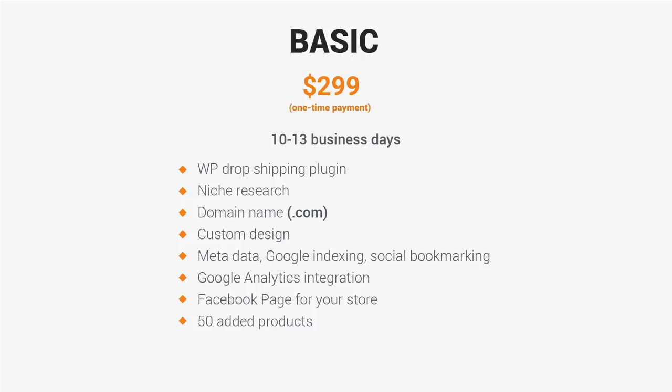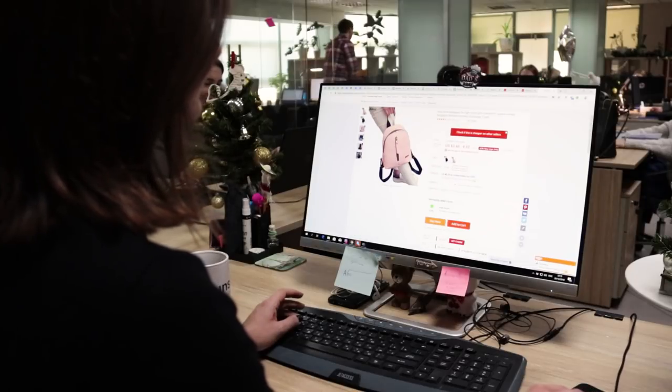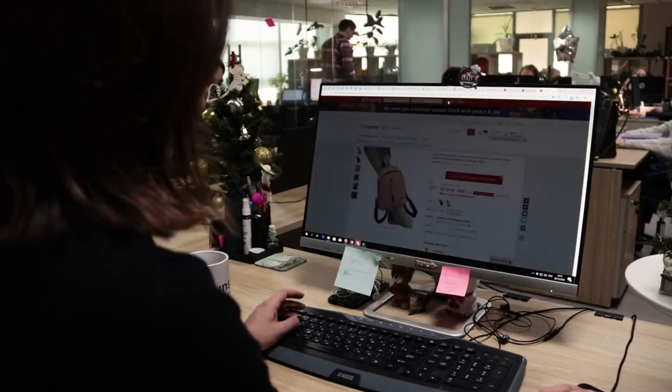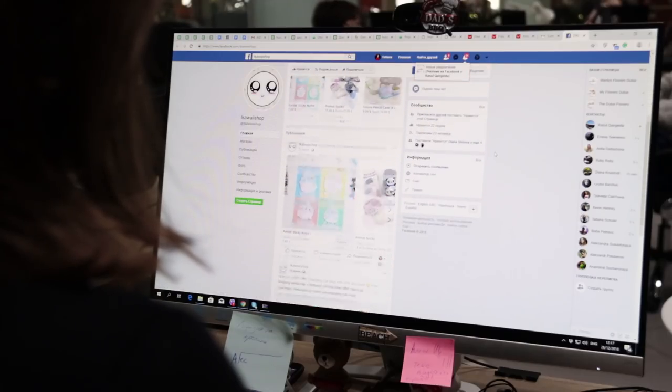There are also additional essential differences between each package. We will help you evaluate and choose a promising niche, purchase a domain for you, and install WordPress, the AliDropship plugin, and a site theme — everything fully set up and ready to use. We will create catchy design elements for your store, and our team will find 50 products on AliExpress based on your niche selection and create attractive, highly convertible pages for each product. We will also set up and connect a Facebook page for your store. This package is perfect for anyone who doesn't have the time or want to spend a lot of time on technical setup, and would rather focus on other aspects of the business such as adding more products or creating pages on other social media platforms.